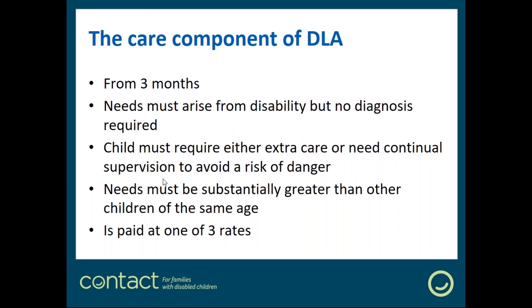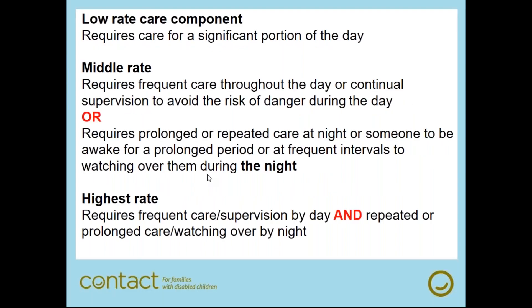The care component of DLA is paid at one of three rates. The lower rate is paid where a child requires care for a significant portion of the day — usually about an hour or thereabouts. For example, a child who only needs help with dressing and washing first thing in the morning and last thing at night, but not at other points during the day, might be a candidate for the lower rate on the basis that they require support just for a portion of the day.